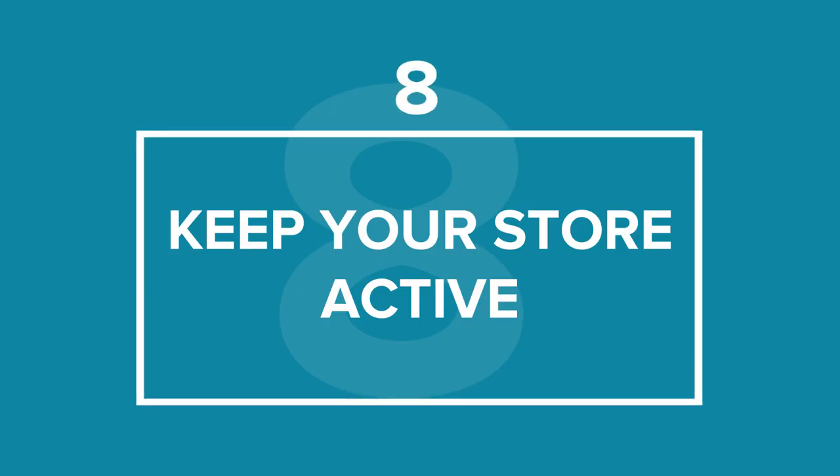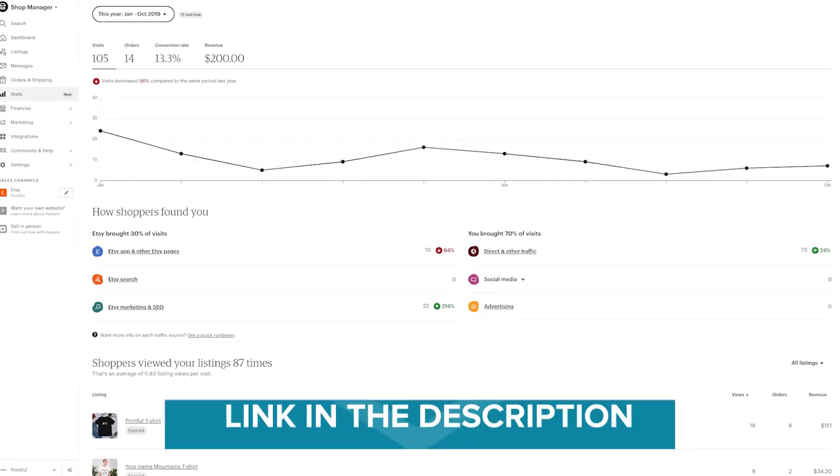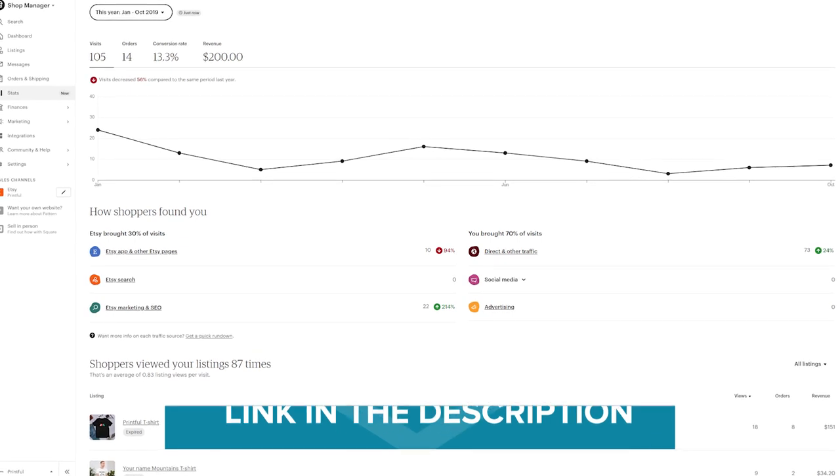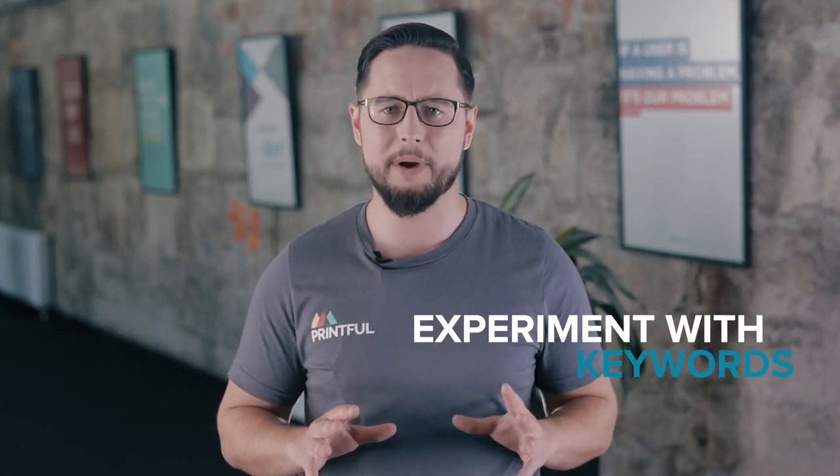Tip number 8: Keep Your Store Active. Etsy is interested in your store being active, giving your products more search value if you keep it updated. So don't just leave it after creating your page — follow the results closely and update your offers accordingly. The Etsy stats tool is an excellent resource to see where your traffic is coming from and the top keywords you're being searched for across different platforms. Use this information to better understand what's working and where you need to improve, and remember to keep experimenting with keywords and marketing tactics. Don't be discouraged if your sales start out low — it could just be that you haven't found the ideal sales strategy yet.